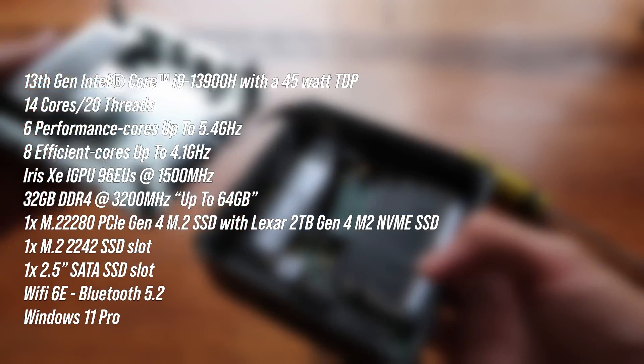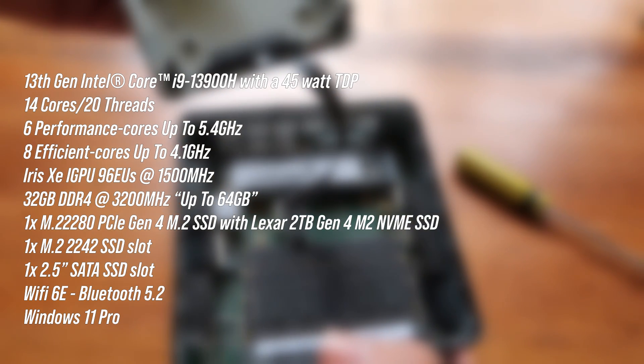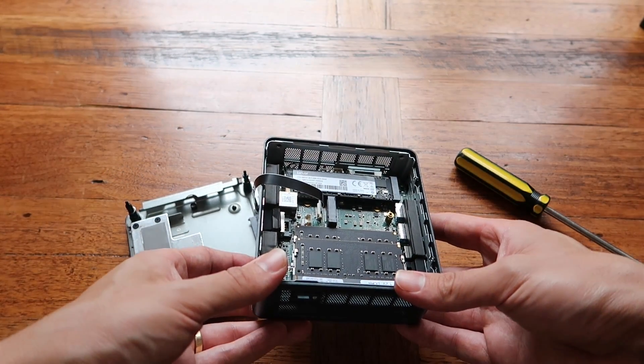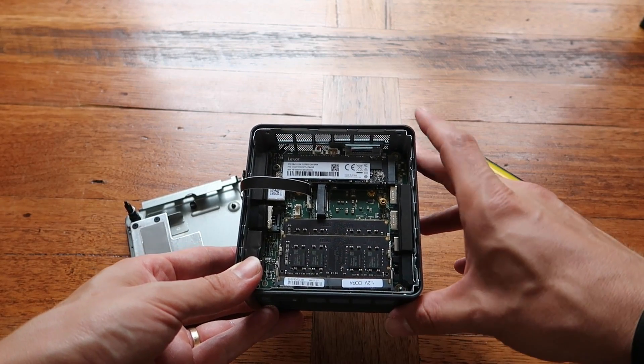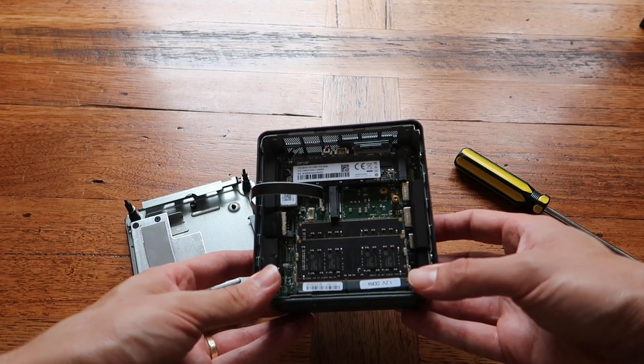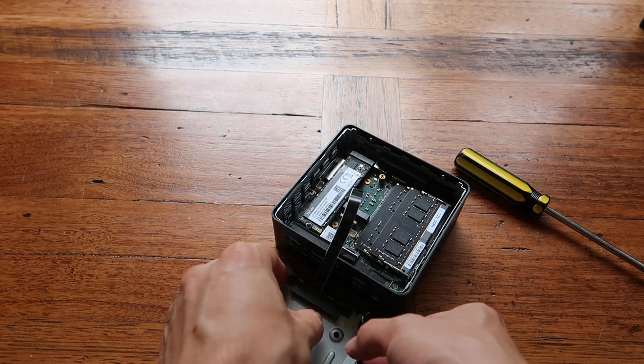You've got integrated Iris Xe graphics and 32 GB of DDR4 RAM at 3200 MHz, expandable up to 64 GB. The slots are easily accessible inside the casing, as is the storage — this model comes with an M.2 2280 PCIe Gen 4 SSD, a Lexar-branded two terabyte NVMe drive. There is a second M.2 slot — the shorter 2242 slot — and also a slot for a 2.5-inch SATA SSD.